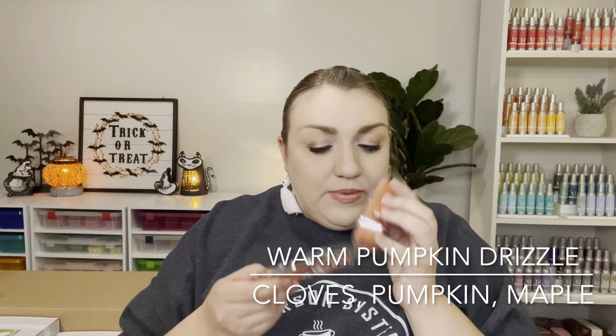I also picked up a bar of the scent of the month, warm pumpkin drizzle. All the bars from my scent of the month kit went to my customers, but I wanted to give this one a try because people have been raving about it. People have actually been picking up a lot of pineapple in the top notes of this bar — and smelling it broken open, I can pick up that really tart pineapple, which is an interesting twist to a pumpkin bakery scent.